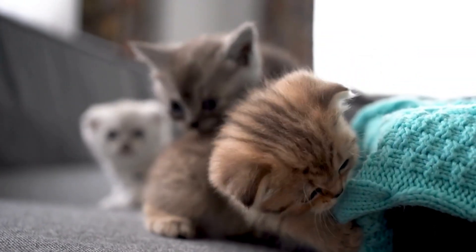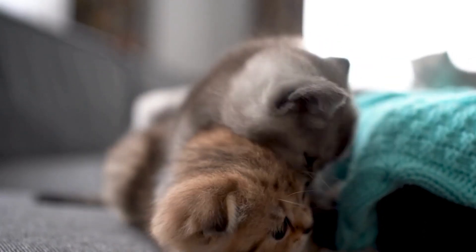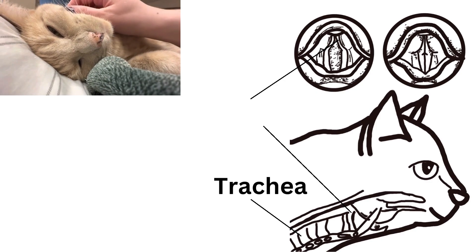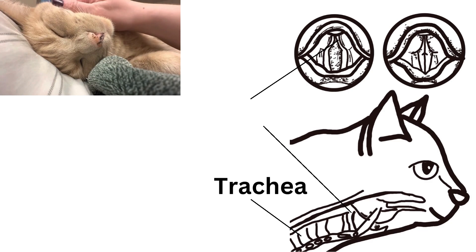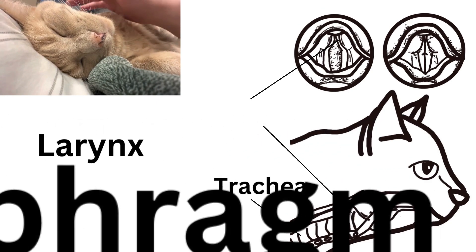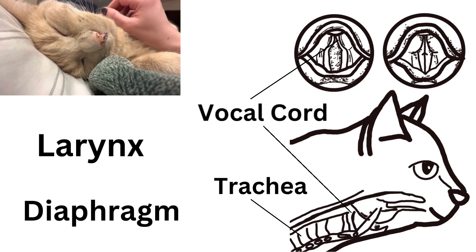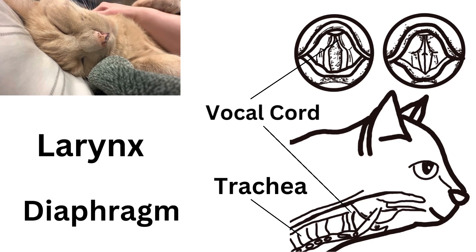The mechanism behind purring lies in the cat's anatomy. When a cat purrs, it involves rapid and rhythmic muscle contractions in the larynx and diaphragm, causing the vocal cords to vibrate. These vibrations create that characteristic purring sound we all love and adore.